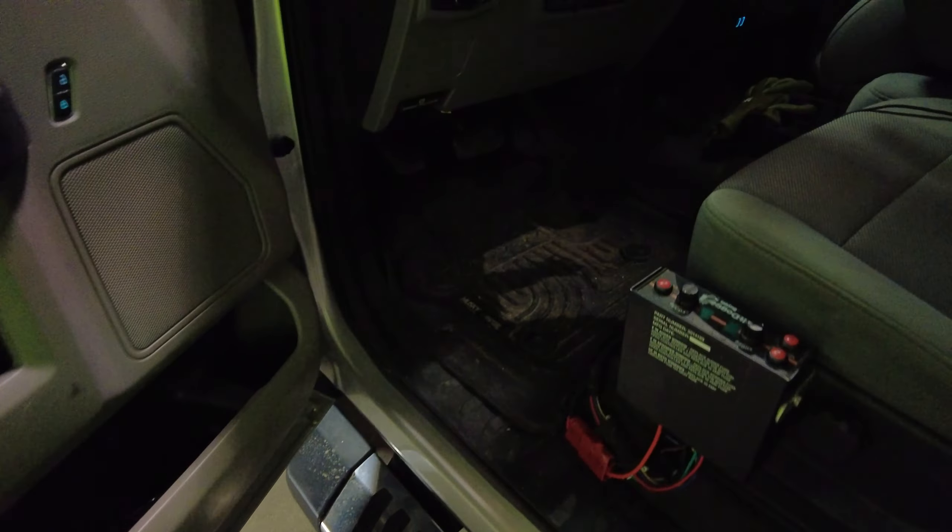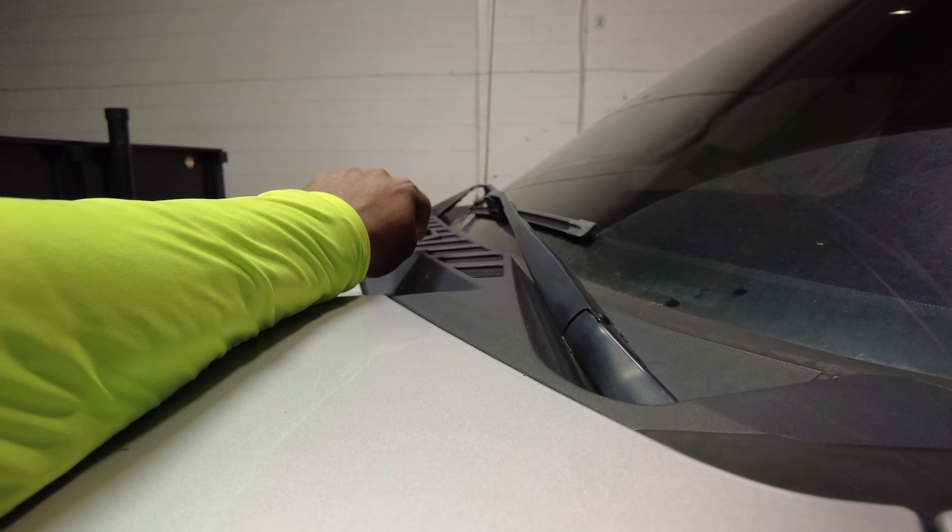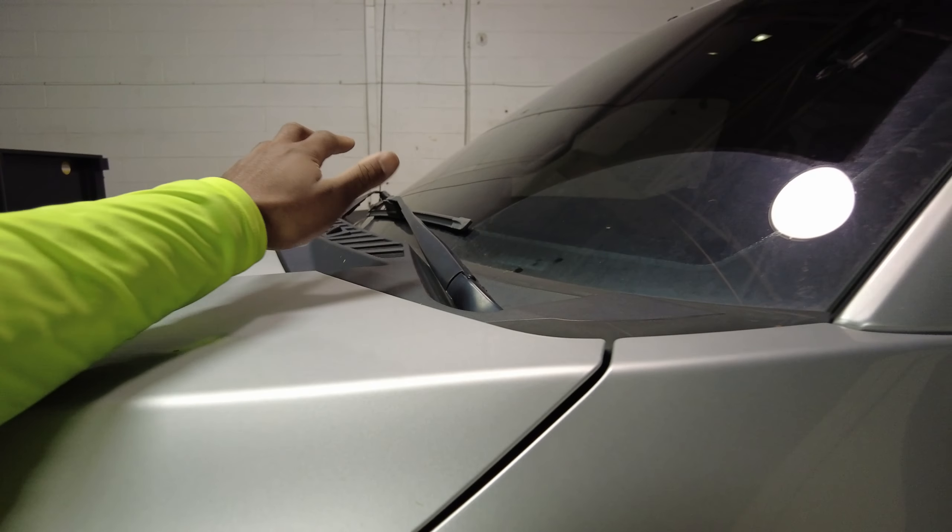What I ended up doing is I pulled off the wiper arms, pulled off the plastic trim on here, and exposed the windshield and the bottom seal underneath it. You would never think that a leak under all this trim could be causing that, but that's what I found.